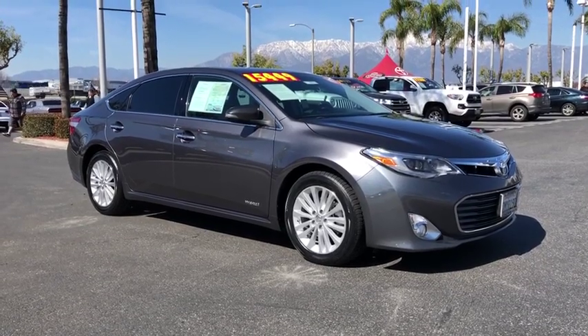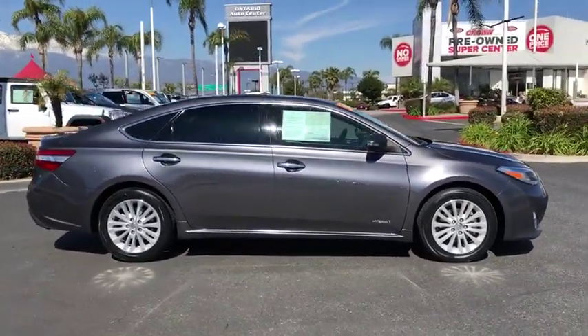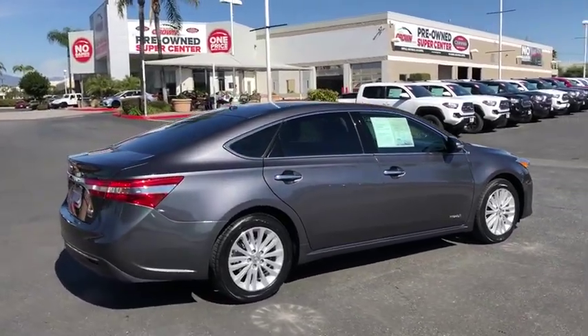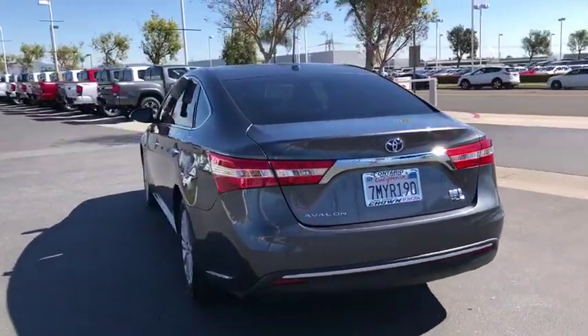The 2015 Toyota Avalon Hybrid. The Toyota Avalon Hybrid has a dynamic exterior look coupled with a premium interior. Of course, the Avalon Hybrid also provides you with the efficiency that you're hoping for when purchasing a hybrid vehicle. This vehicle has less than 105,000 miles.